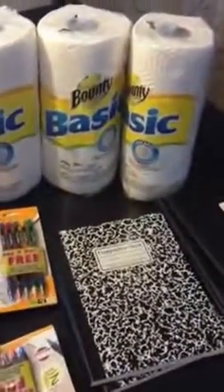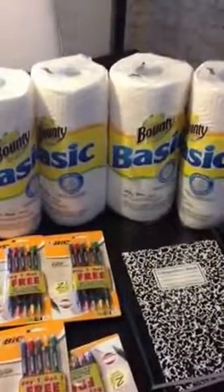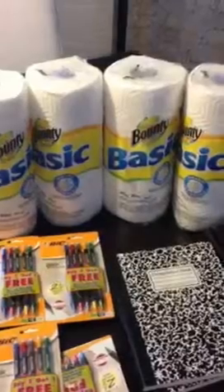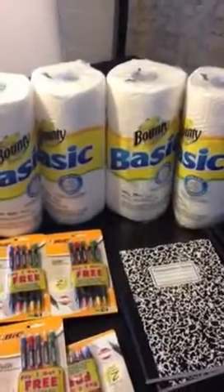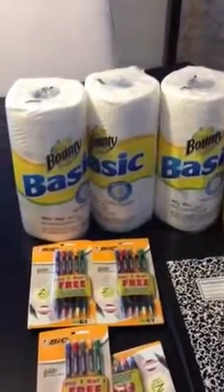They also have Bounty Basic Paper Towel on sale for $1. In the $7.29 P&G inserts, there was a $0.25 off one coupon that would make these paper towels $0.75, which is a decent deal.